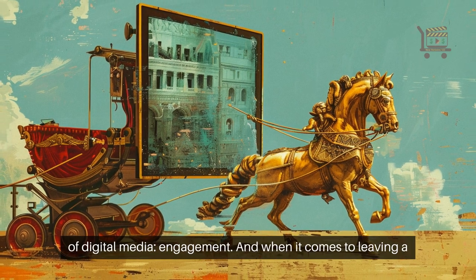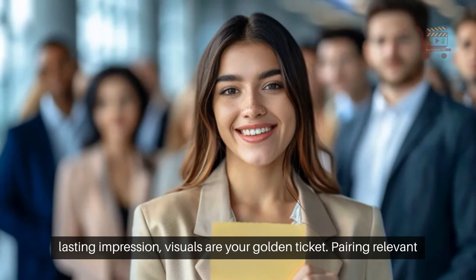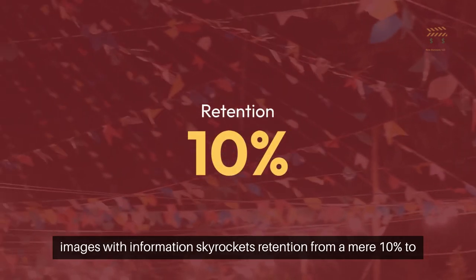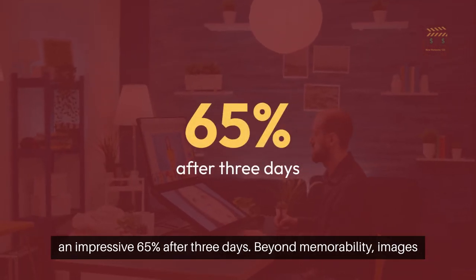They're the chariot for the king of digital media: engagement. And when it comes to leaving a lasting impression, visuals are your golden ticket. Pairing relevant images with information skyrockets retention from a mere 10% to an impressive 65% after three days.